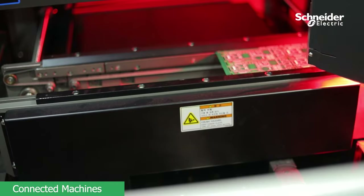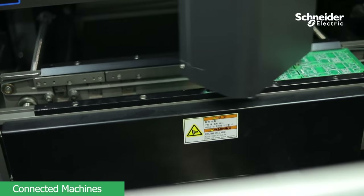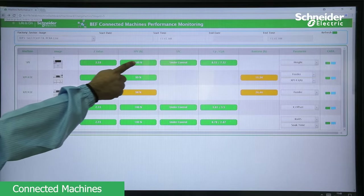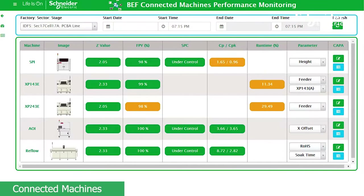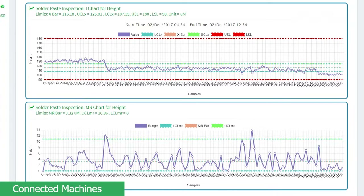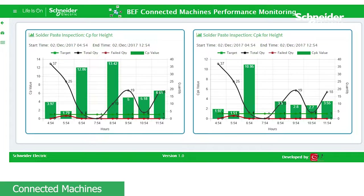We have connected all our state-of-the-art PCBA manufacturing critical equipment for monitoring asset utilization and quality performance. Solder Based Height Inspection Machine enables real-time monitoring of solder based height and volume and calculates first-pass yield, Z-value, SPC, CP and CPK.